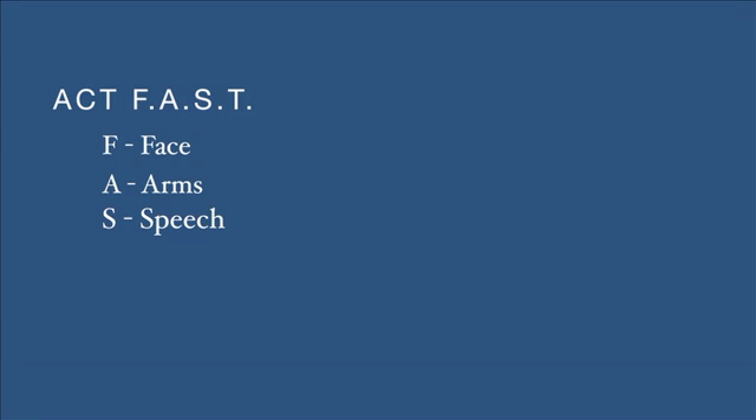S is for speech — if the person's speech becomes garbled, nonsensical, or slurred, seek medical attention. T is for time — if the person shows any of the signs or symptoms mentioned above, call 911.